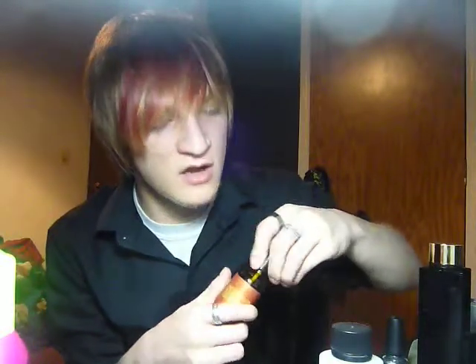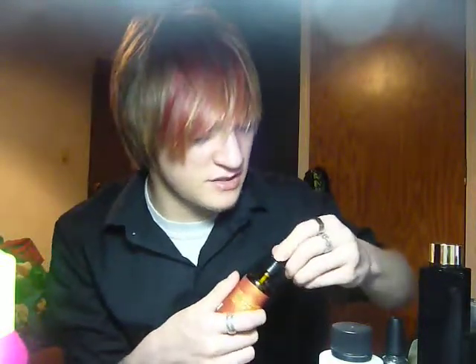That stuff smells so good — it is literally the best smelling stuff I have ever used. It really helps your hair, helps protect your hair, helps prep your hair for blow dry. It's literally the most amazing stuff I have ever used, and it smells good as well. That's a plus.